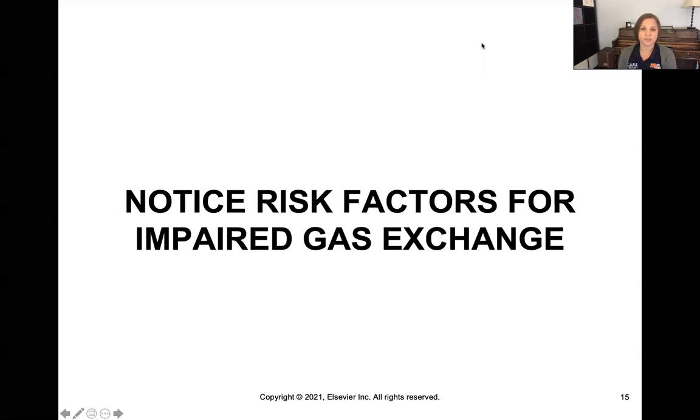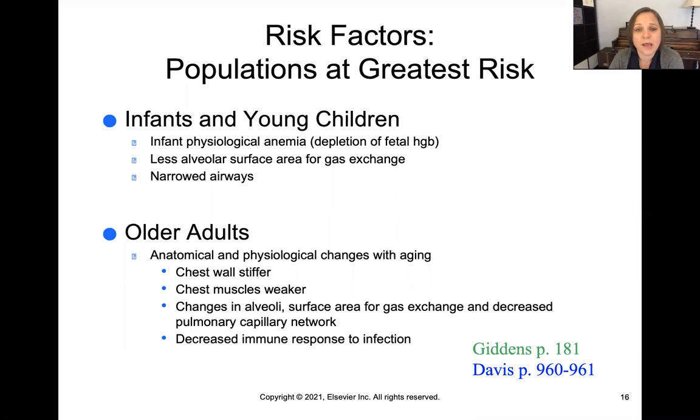Let's talk about the risk factors for impaired gas exchange. As usual, the very young and the very old are at most risk. Infants are at risk because of infant physiologic anemia and less alveolar surface in their lungs for gas exchange to happen.